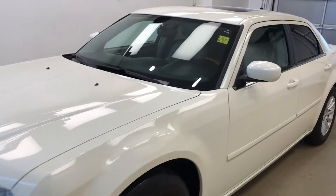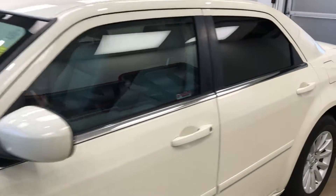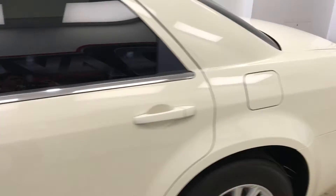Today we are viewing stock number 182433 on a 2005 Chrysler 300 and our exterior color is white.